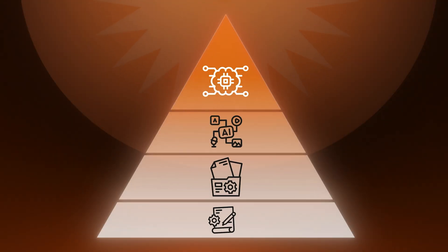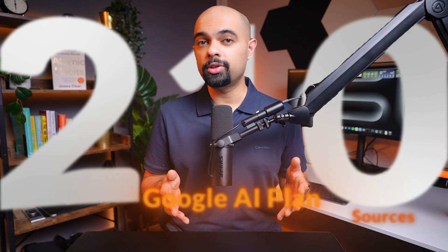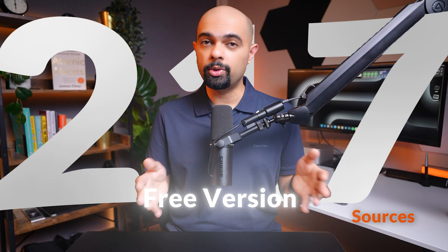Imagine if your entire career's worth of notes, research, and insights could talk back to you. That's what Level 3 unlocks — this is where NotebookLM becomes your second brain. It can handle up to 300 sources if you're on the Google AI plan, or up to 50 on the free version.